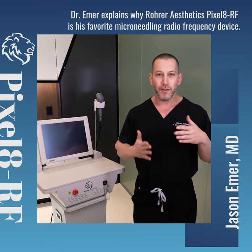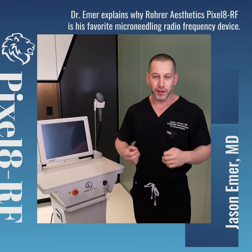Most companies have a high rate with the consumable. This is only about $80 a treatment for the tip, so it's going to be a great ROI for your practice.